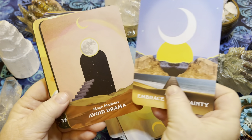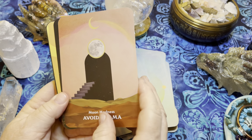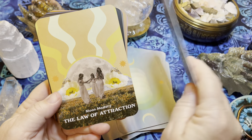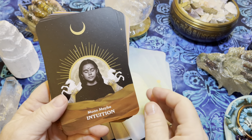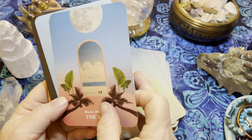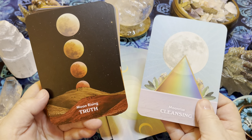Let me know what you think of this deck and if this walkthrough helps you decide whether you want it or not. That's the whole purpose of my walkthroughs — so you can see the cards ahead of time and decide if you want to spend your money on them.